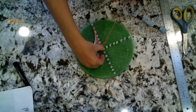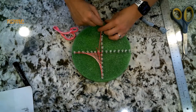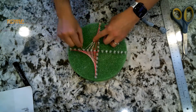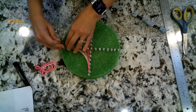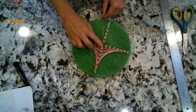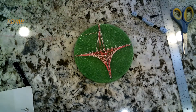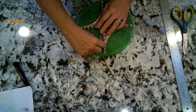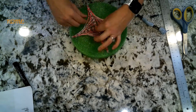When you reach the end, turn it a quarter turn and do it again: top to the first right, second top to the second right, third top to the third right, fourth top to the fourth right, until you get all the way done with that section. Turn it a quarter turn and do it again. And then one more time, turn it a quarter turn and do it again. Then tie your string off.